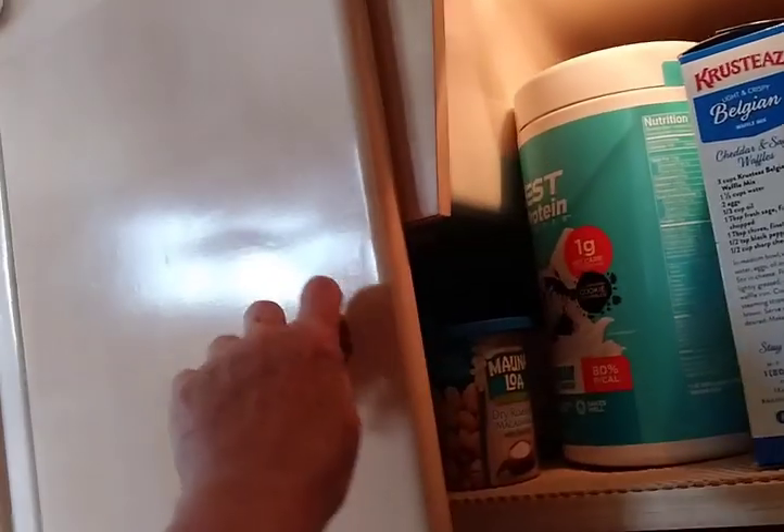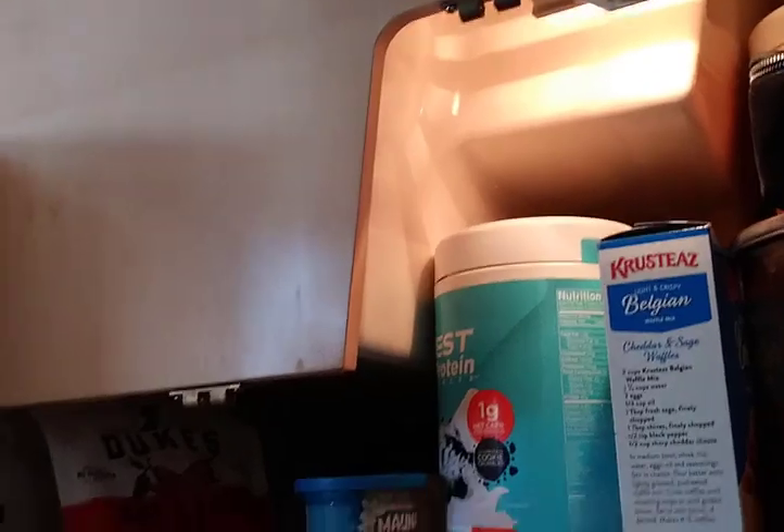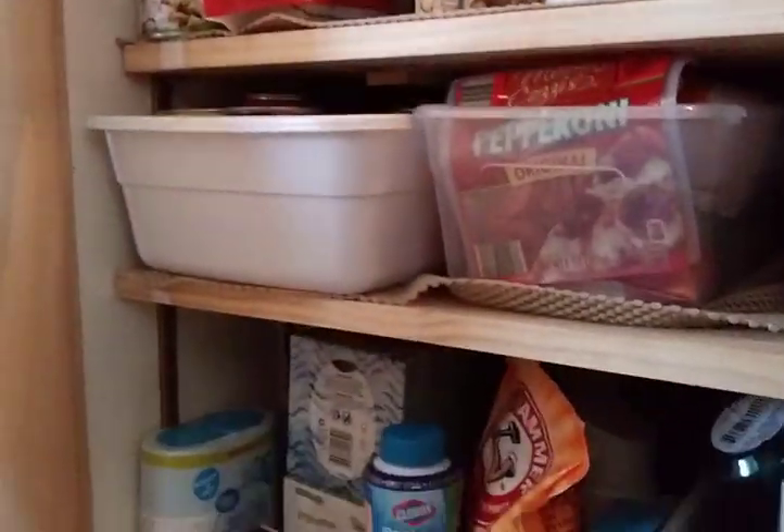Going down the steps on the right-hand side, there is a tiny little door — and inside it is a central vacuum cleaner. The hose reaches anywhere in the boat; it's really quite cool.